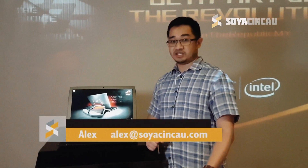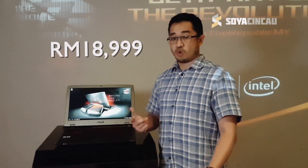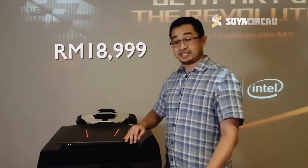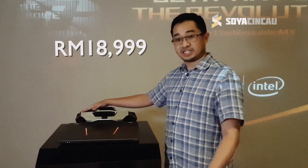Hello everybody, this is Alex from SoyaChincha.com and we're checking out the new ASUS ROG GX700. The price is 18,999 ringgit — why is it so expensive? This is the world's first liquid-cooled gaming laptop, and it comes with something special right here.